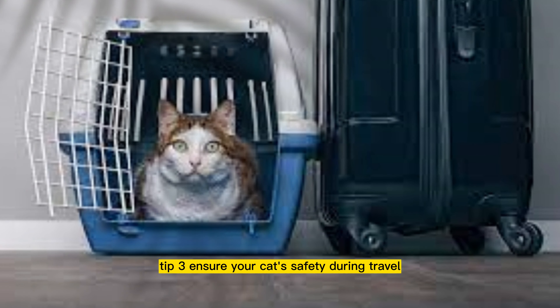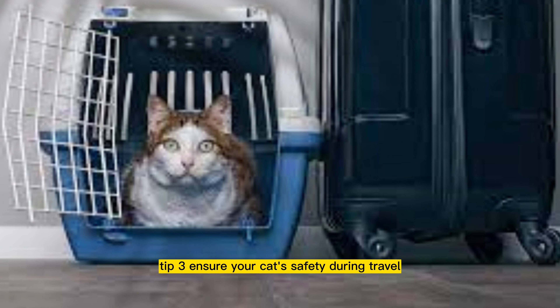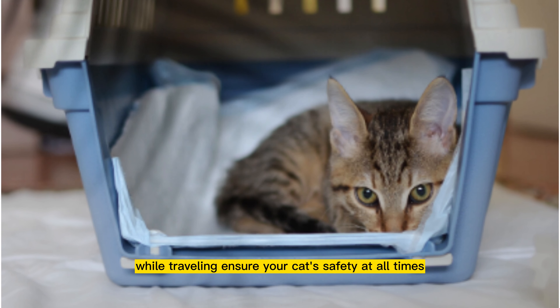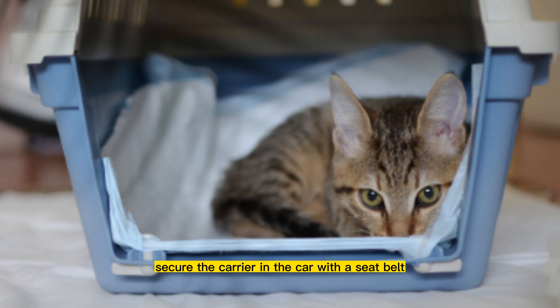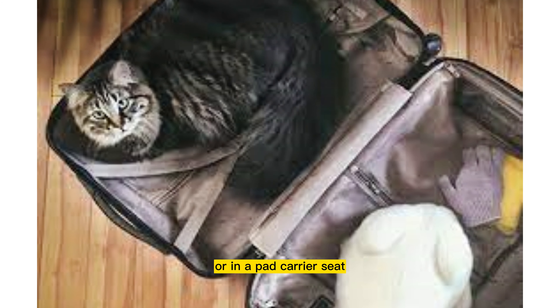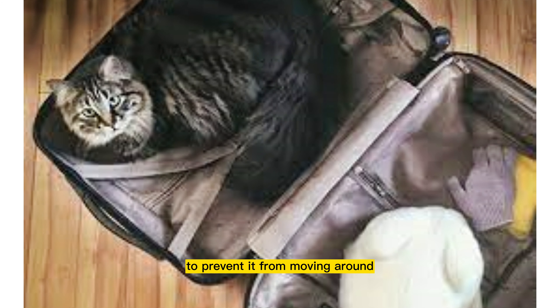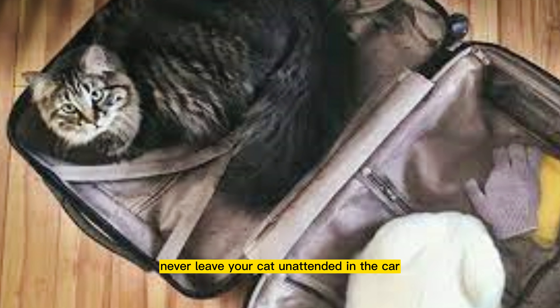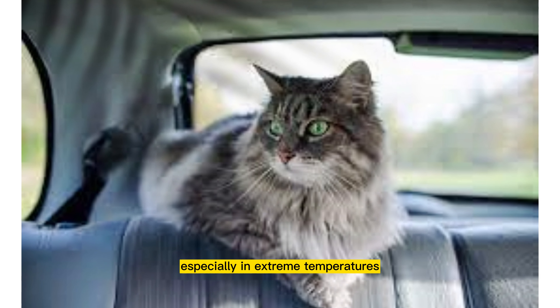Tip 3: Ensure your cat's safety during travel. While traveling, ensure your cat's safety at all times. Secure the carrier in the car with a seat belt or in a pet carrier seat to prevent it from moving around. Never leave your cat unattended in the car, especially in extreme temperatures.